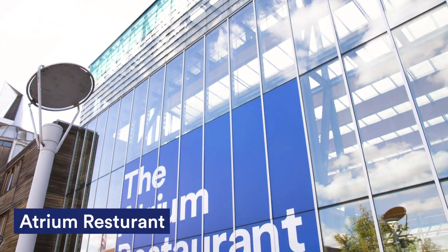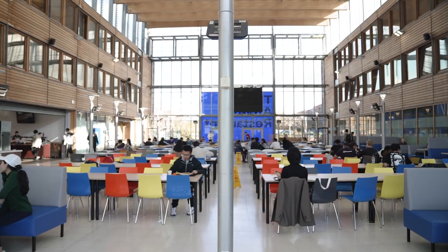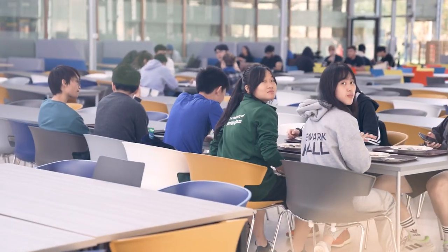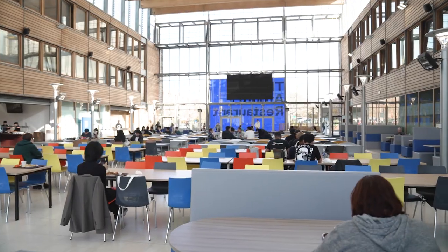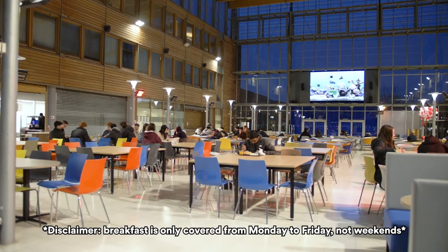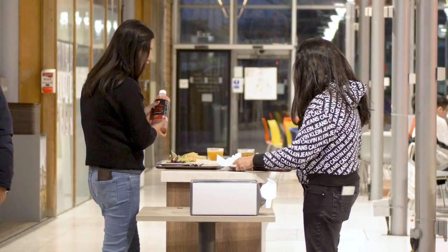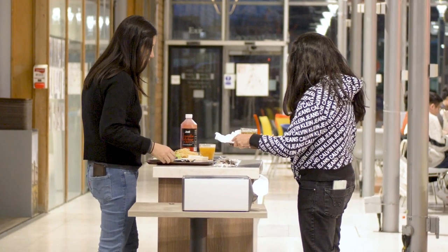For great catered food, the atrium is the place to go. For breakfast, there are cooked options including toast, cereal, and all your usual breakfast staples. For lunch and dinner, there's always a good variety of things to choose from. Breakfast and dinner is completely covered for catered students, and for lunch, you get a Daily Bites card that is preloaded with money for you to spend anywhere on campus.